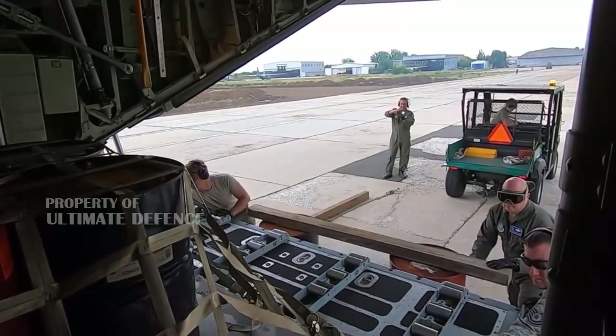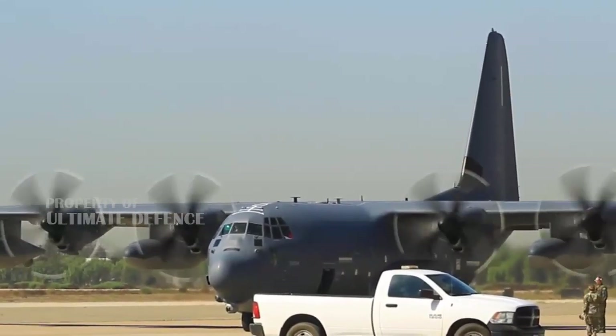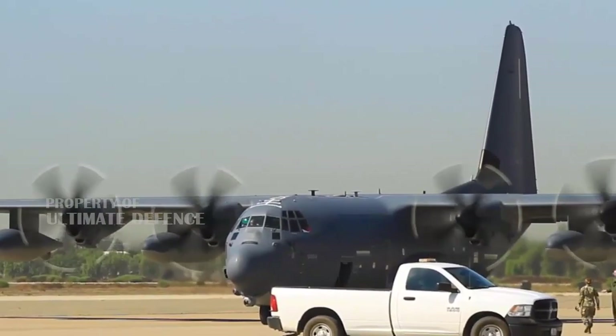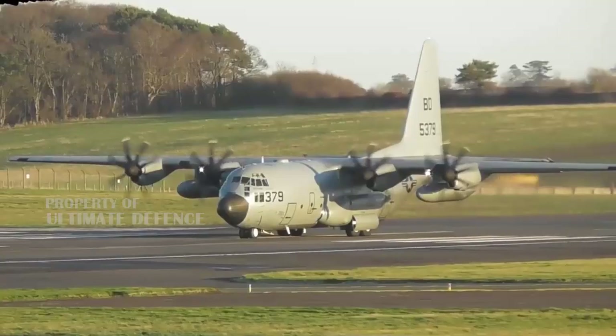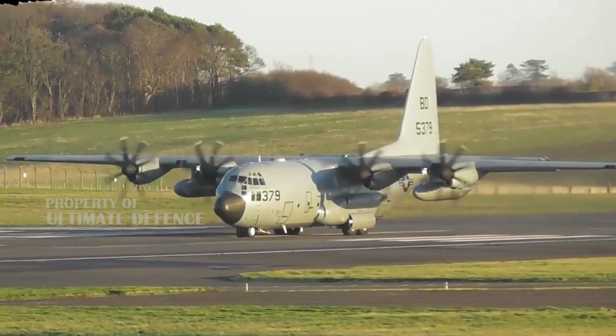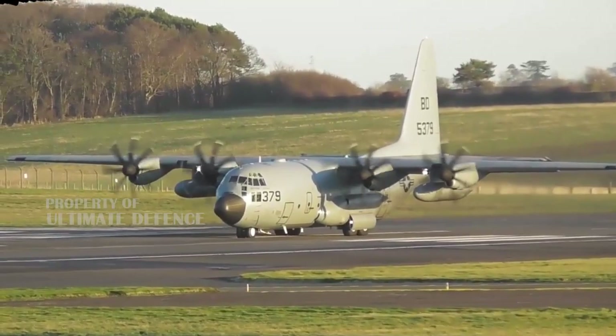The project was given in-principle approval by President Rodrigo Duterte in June 2018. Originally, the plan called for the acquisition of a single C-130HT Hercules heavy tactical transport aircraft from U.S. Excess Defense Articles (EDA), at an overall cost of Php 2 billion 80 million.